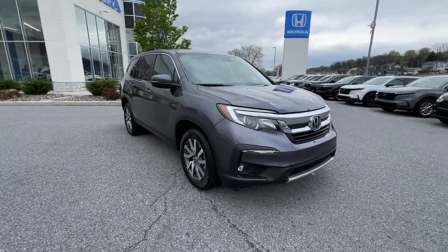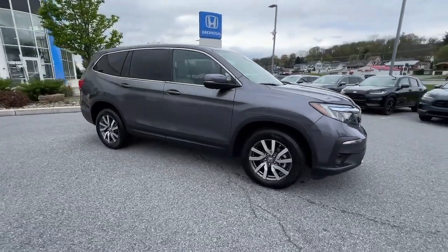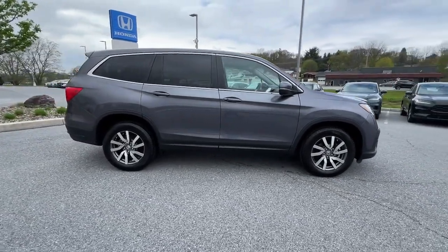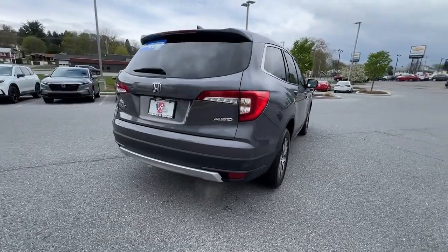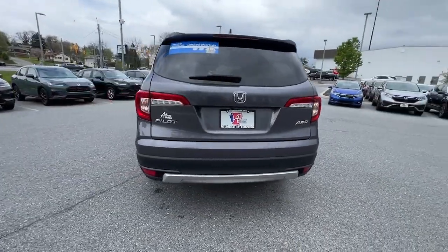Picture yourself in the 2021 Honda Pilot. With less than 50,000 miles on the odometer, this vehicle provides excellent value. Give in to your craving for an SUV that's both rugged and refined.